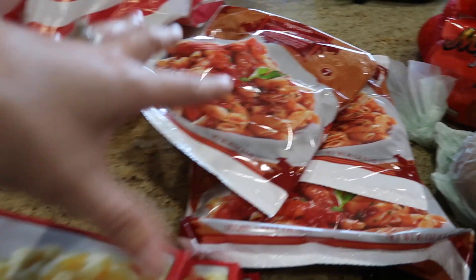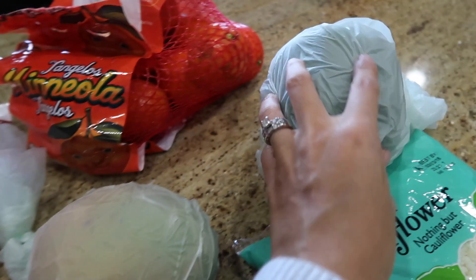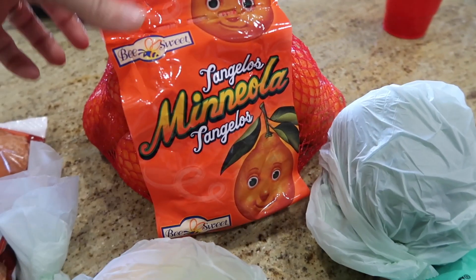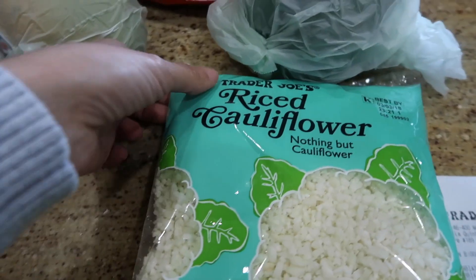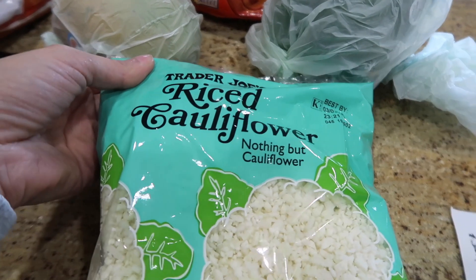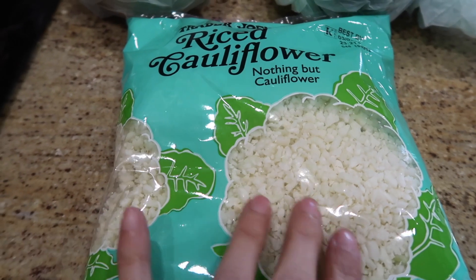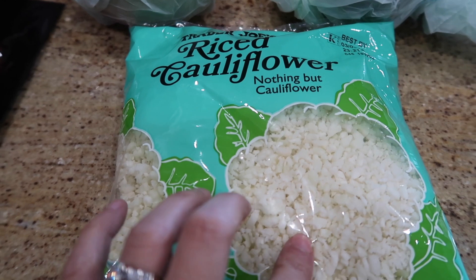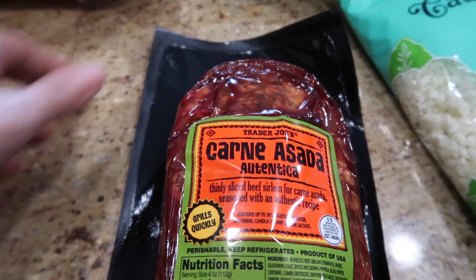Now that we're back next to a Trader Joe's, these two are a must. We got one mango, one green bell pepper, some tangelo oranges, and we also got this riced cauliflower. We've tried to make cauliflower rice ourselves but we can never seem to get out enough liquid, so I'm hoping I can do it much better with a packet.